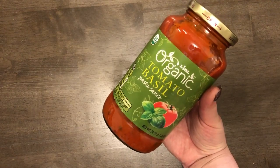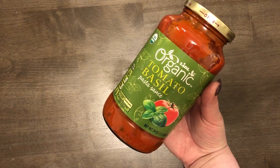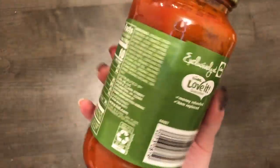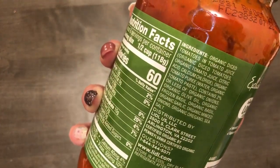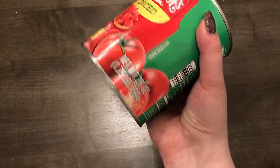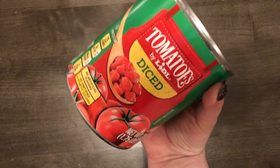I got this tomato sauce — it looked good and had chunks of basil in it. I've never tried it but the ingredients looked good. I also needed a 28-ounce can of diced tomatoes for the meatball soup, so I got that too. I got it last time and liked it.